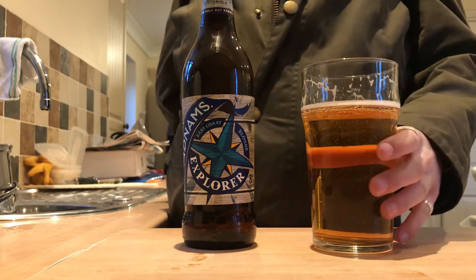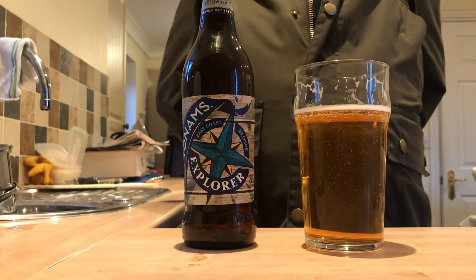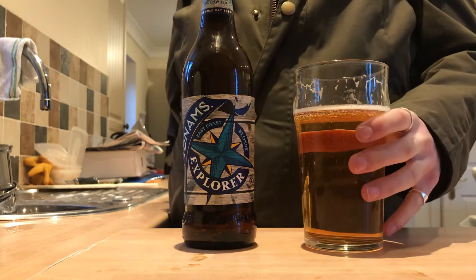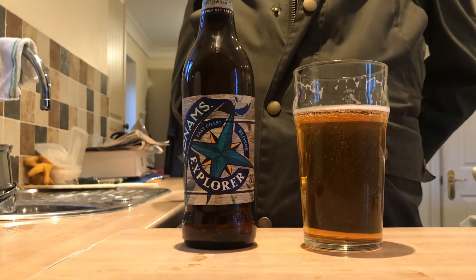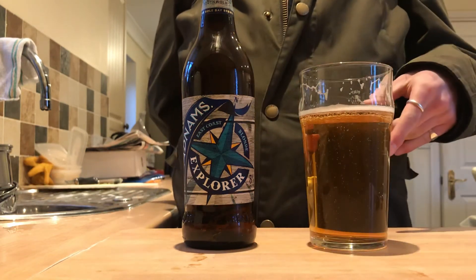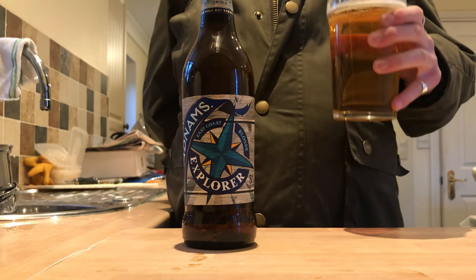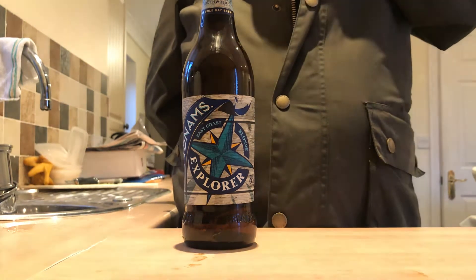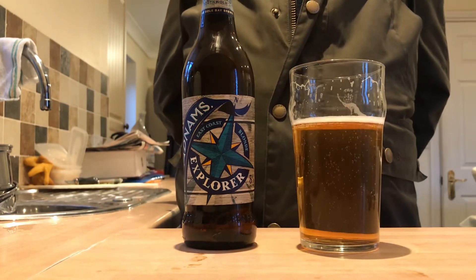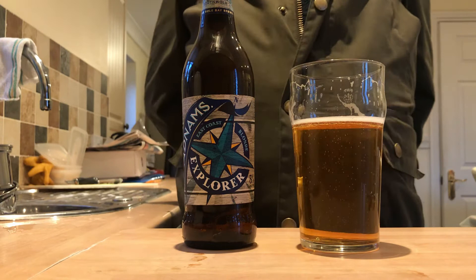It's got sort of a citrus taste to it. It's a funny one, this — it tastes good, but it's not the best beer I've had. But it's an Explorer, isn't it? You explore the beer because you smell it first, and then it tastes different. It's exploring your palate — that's what it's doing, exploring your palate. It's really exploring the palate and it's really quite nice.